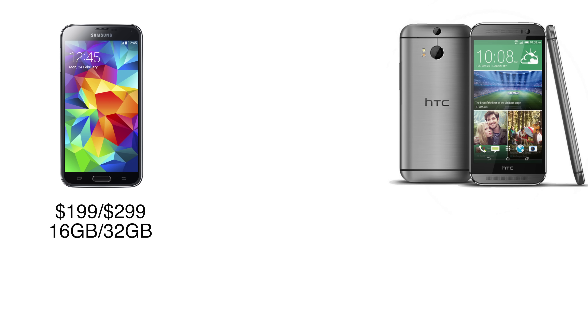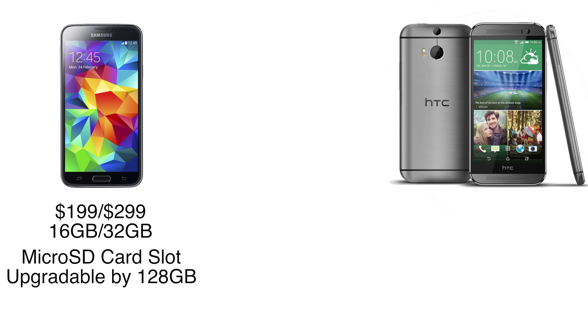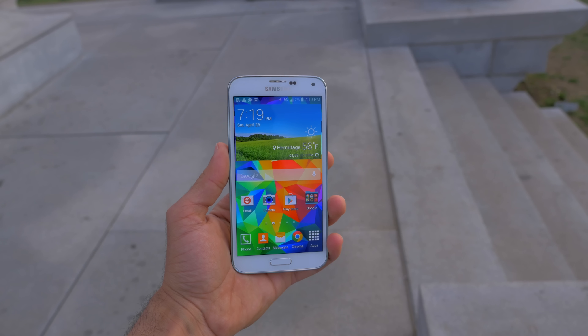Next up is pricing and configurations. The S5 comes in at $199 for a 16GB model and $299 for a 32GB model, and you can also upgrade the storage via a microSD card slot by up to 128GB. The M8 comes at the same $199 price tag but with 32GB of built-in storage, and for the first time it has a microSD card slot that will accept a 128GB SD card. So if you absolutely need the most storage, the M8 it is.